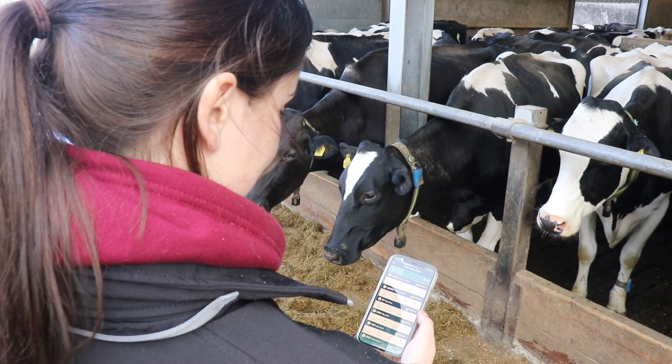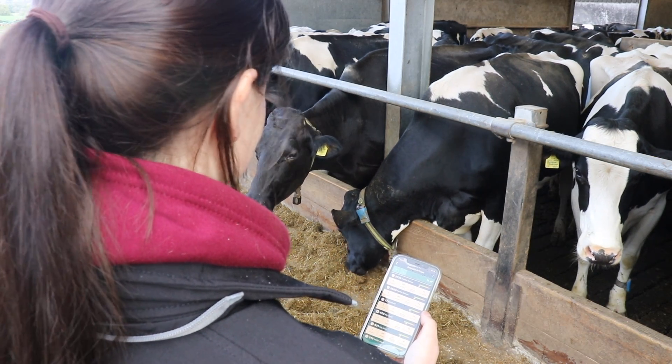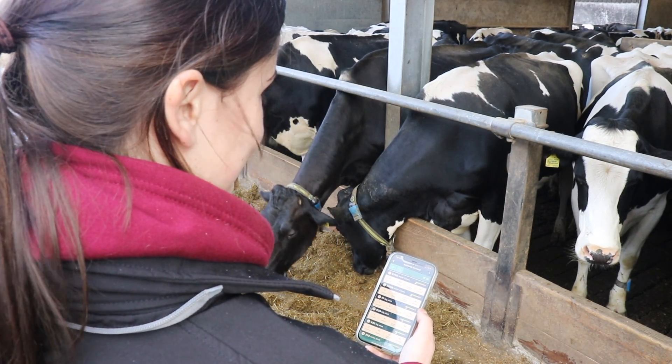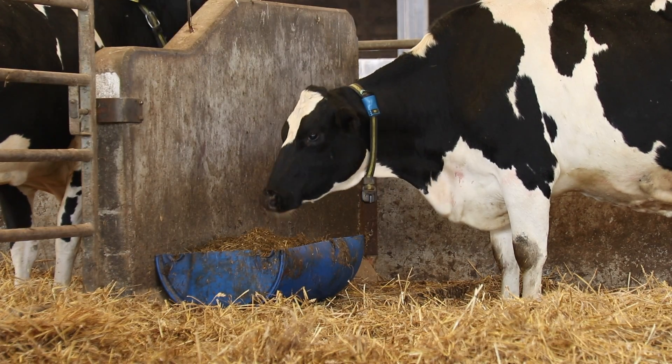We use the Sense Hub app on our phones to tell us which cows and heifers are in heat and to highlight potential health problems such as changes in rumination, changes in eating behaviour, heat stress, or general ill health.